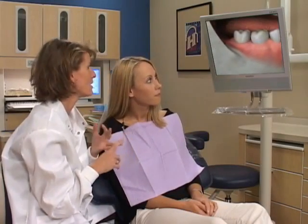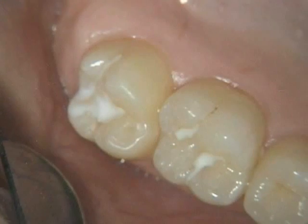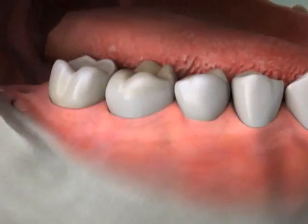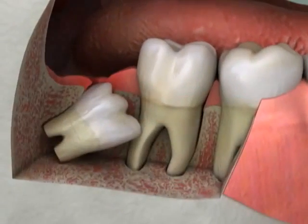For many people, the best treatment for wisdom teeth is to remove them to prevent future dental problems. Wisdom teeth, or third molars, are the last teeth to develop, usually in the late teens or early 20s. But for many people, there isn't enough room in the jaw for wisdom teeth to grow in properly.